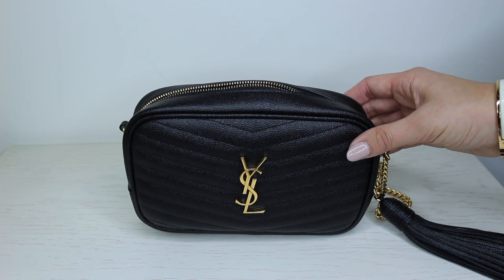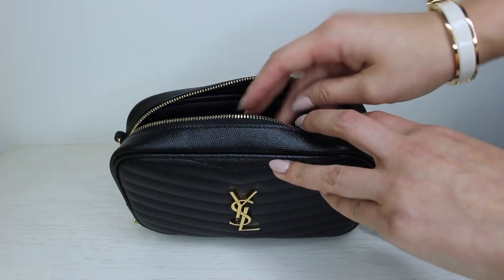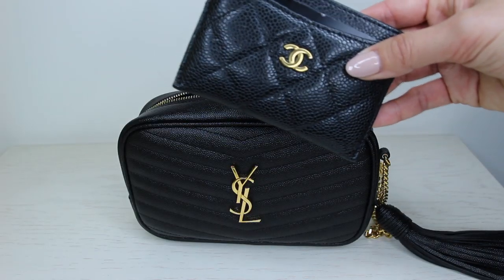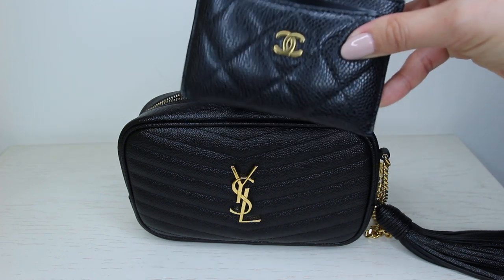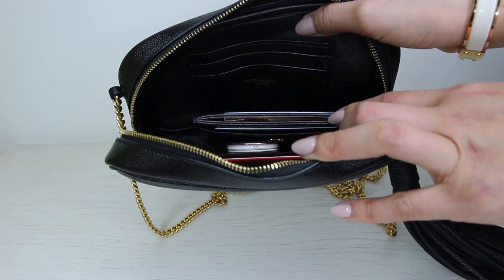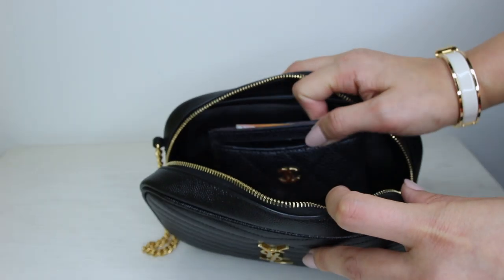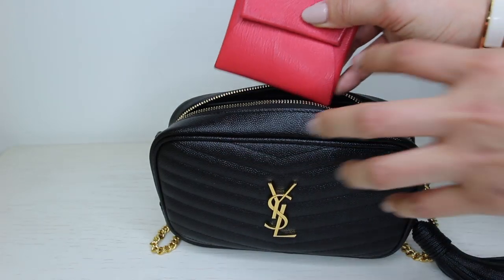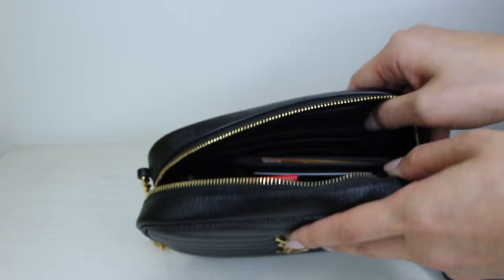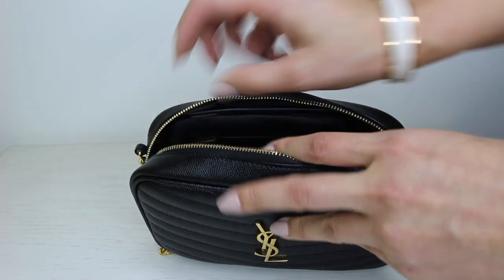Now I'm going to show you how much I can actually fit in this bag — it is very comparable to what you can fit in Chanel mini flaps. So I need my phone: this is the iPhone 7 Plus — it fits in there really comfortably. Because of the wide mouth opening it is really easy to get items in and out. In my mini bags I usually carry a card holder rather than a full wallet — this is my Chanel card holder and it fits in very comfortably. Next I've got my Hermès coin purse for all my coins, and that fits in perfectly as well. Then I'll pop my car key in.